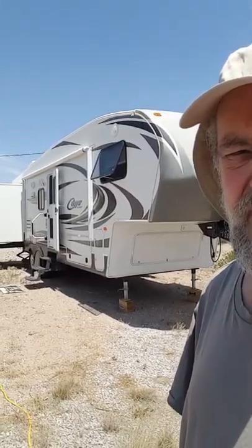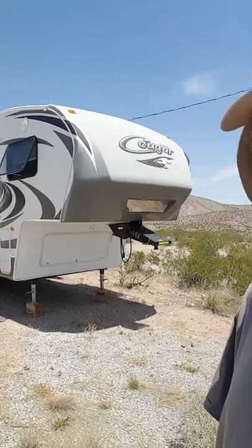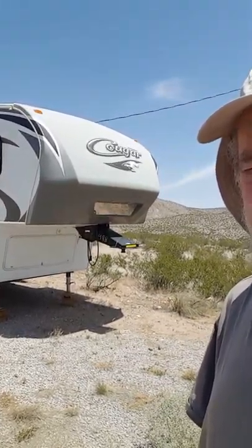Over here is a 5th wheel trailer, about 30 feet long. It's a bit costly in energy to tow — I've calculated that it requires 11.7 million BTUs per thousand miles to tow that trailer.